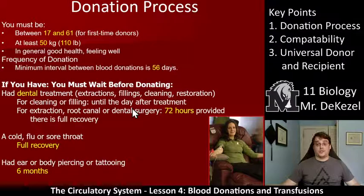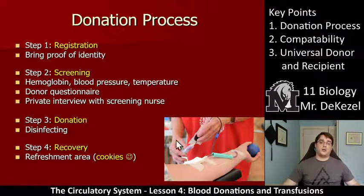There are lots of other restrictions — some good, some not so good — so if you check out their FAQ, they'll give you more information. Essentially, if you want to donate, here's the process: step one, you register and bring your ID. Then you screen — they do a few tests and ask you a bunch of questions in a private interview with a screening nurse. Then there's the donating and disinfecting portion, where they disinfect your arm, put a rather large needle in, and draw a lot of blood. And then there's the recovery, which always has cookies and juice boxes.